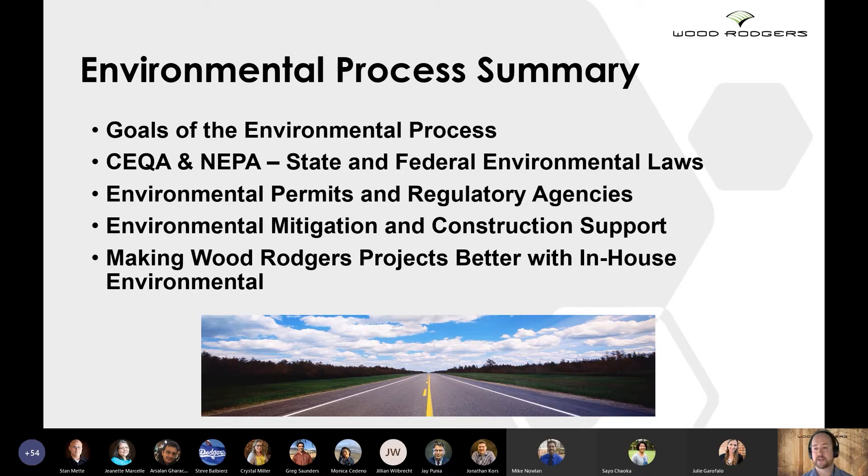We've covered environmental permits and coordination with regulatory agencies and how those line up with the final design process. And how environmental mitigation can be developed and included during the environmental phase and then implemented during construction through environmental construction support.